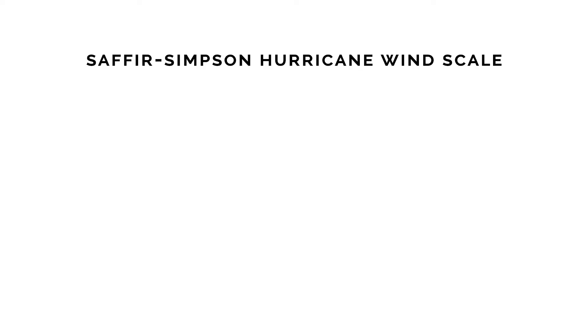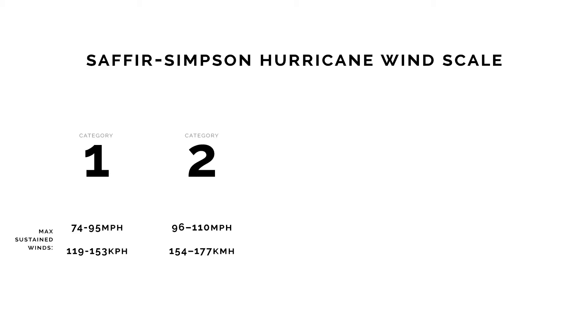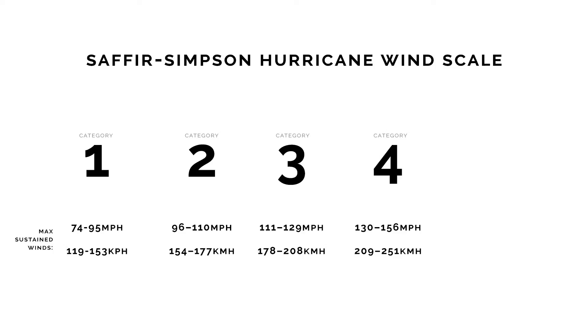Hurricanes are put onto a wind scale from 1 to 5 based on their sustained wind speed. A category 1 hurricane means sustained winds of 74 to 95 mph. A category 2 hurricane means sustained winds of 96 to 110 mph. A category 3 hurricane means sustained winds of 111 to 129 mph. A category 4 hurricane means sustained winds of 130 to 156 mph. And a category 5 hurricane means sustained winds of 157 mph or higher.